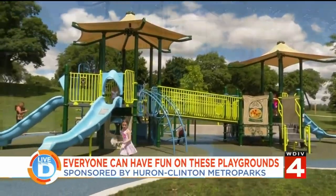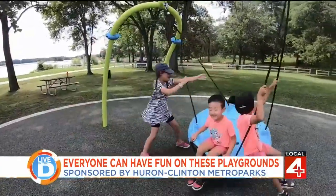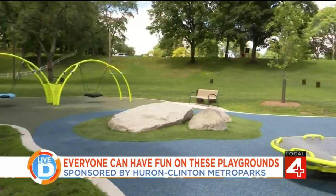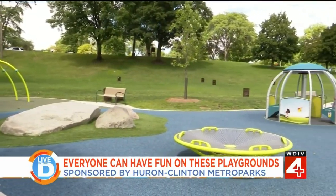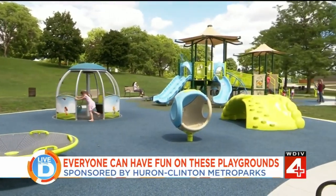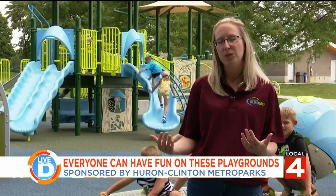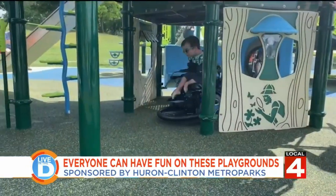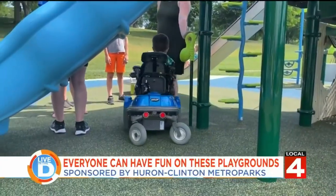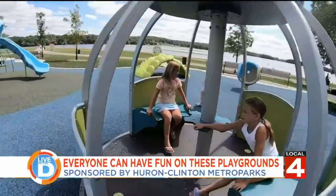We are currently at the Mabel Beach Playground here at Kensington Metro Park. Playgrounds are that quintessential activity that a lot of people think of when they think about parks. Here at the Metro Parks, we love our playgrounds. But this playground looks a bit different than the ones I grew up with. The Metro Parks are really focused on accessibility, so every time we design a new project, including a new playground, we're looking for ways to remove barriers and make it more accessible to all — designing these playgrounds so that everyone, no matter their ability, can have a fun time.